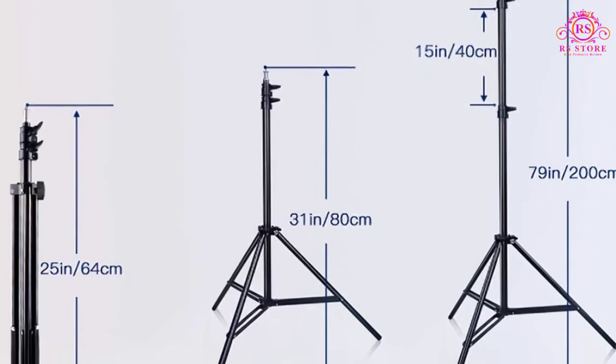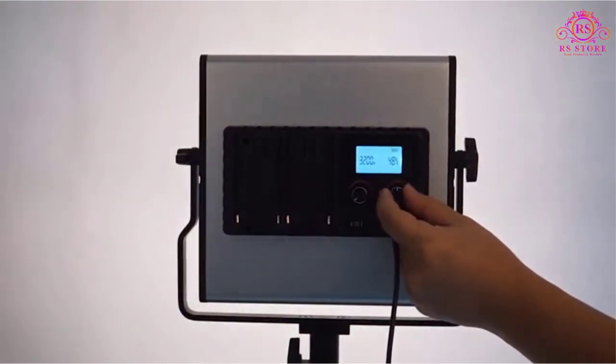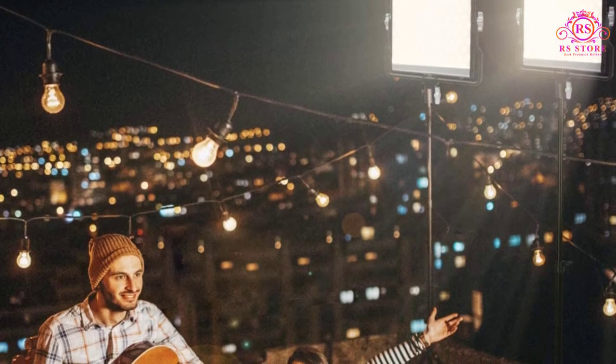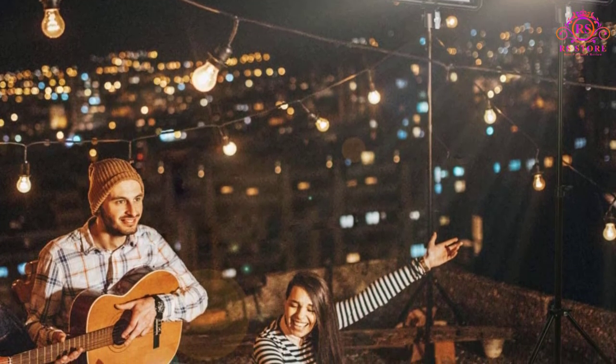Best features: CRI above 96, 13 levels of brightness adjustment, and 360-degree rotatable with 120-degree lighting angle and U-shaped bracket design. Pros: aluminum backplate makes the design more durable, 50,000 hours of LED lifetime, and very lightweight and travel friendly.